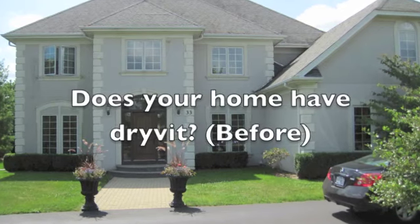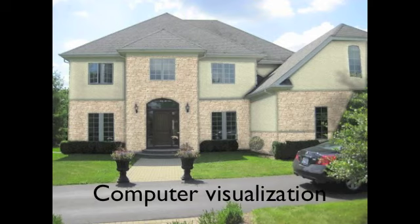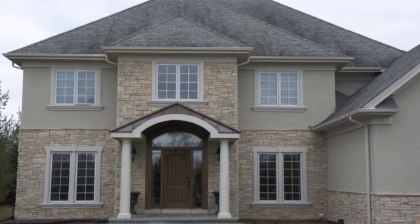Maybe your home has dryvit that needs to be replaced. We can show you how your home will look by replacing the dryvit with all stone, stone and stucco, or maybe stone and siding. All you need to do is call us.